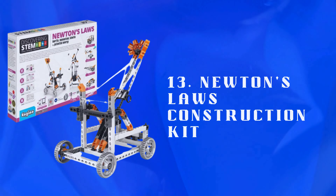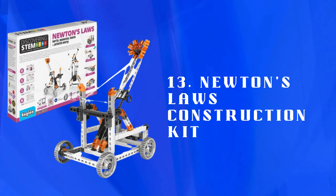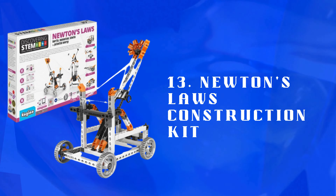Number 13: Newton's Laws Construction Kit — a hands-on construction kit teaching physics principles through building projects. Engages kids in STEM learning and understanding of Newton's laws.